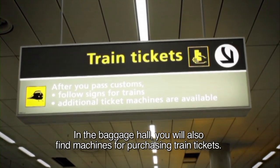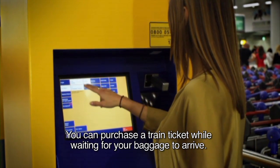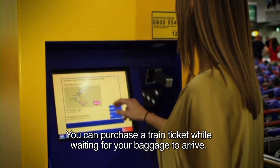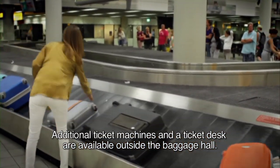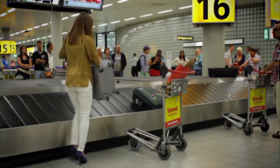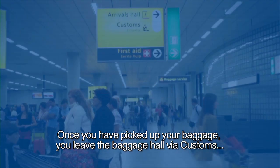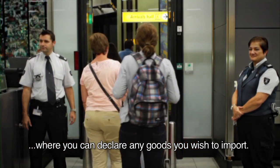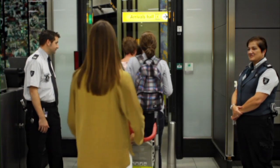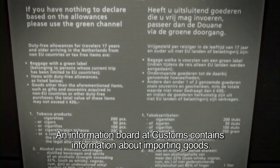In the Baggage Hall, you will also find machines for purchasing train tickets. You can purchase a train ticket while waiting for your baggage to arrive. Additional ticket machines and a ticket desk are available outside the baggage hall. Once you have picked up your baggage, you leave the baggage hall via Customs, where you can declare any goods you wish to import. An information board at Customs contains information about importing goods.